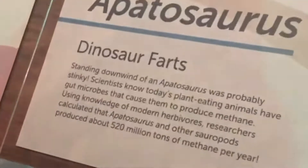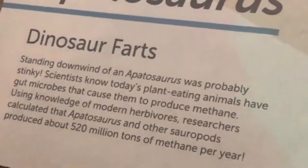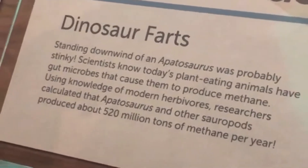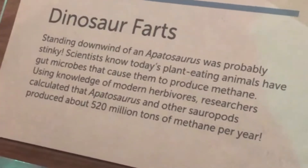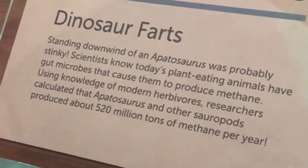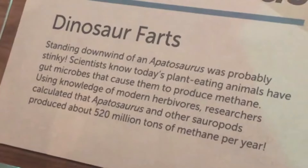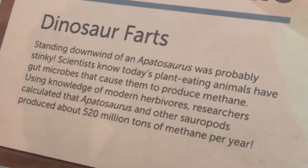The wind of an Apatosaurus was probably stinky. Scientists know today's plant-eating animals have gut microbes that cause them to produce methane. Using knowledge of modern herbivores, researchers calculated that the Apatosaurus and other sauropods produced about 520 million tons of methane per year.